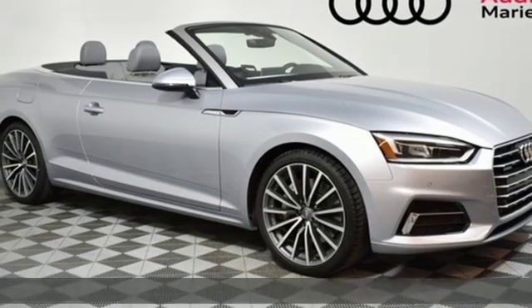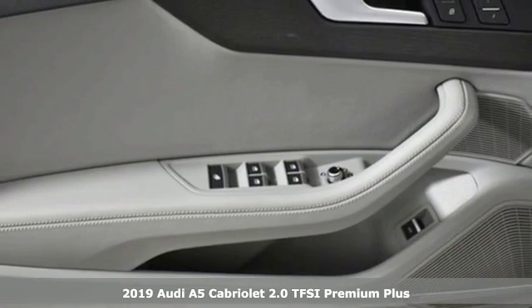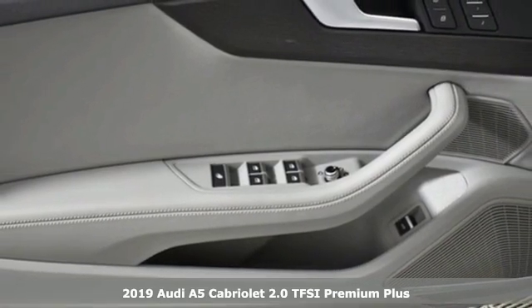It's a new 2019 Audi A5 Cabriolet. Every double take this A5 gets is a testament to its adventurous spirit.